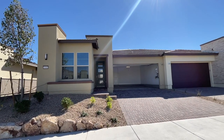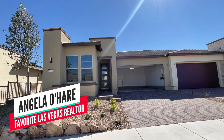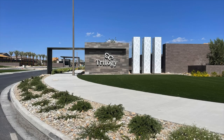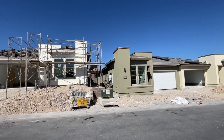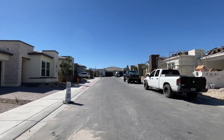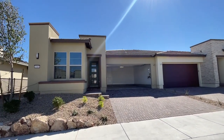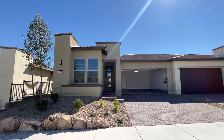Hey everyone, welcome back to my channel. I am Angela O'Hare, your favorite Las Vegas realtor. Today I'm over here in Trilogy Sunstone by Shea Homes. It's a 55 plus active adult retirement community up here in the northwest side of the valley, and my client's home closes next week so we are doing what's called a final walkthrough to just make sure that everything is in good working order and there's no defects.